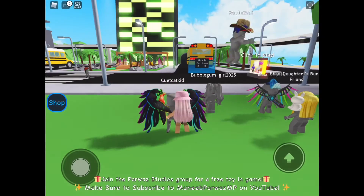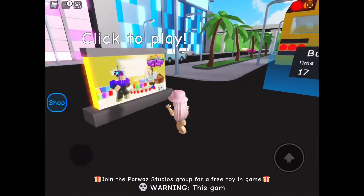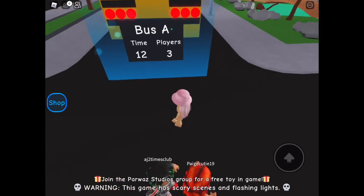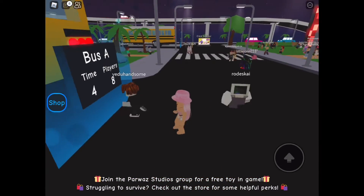Hey everyone! Welcome back to my channel, KK's World, and in today's video, I'm going to be playing my favorite Roblox game, Daycare 2: The Story. I'm going to be roleplaying as a girl who's just trying to be brave and survive the daycare. Let's get into it.